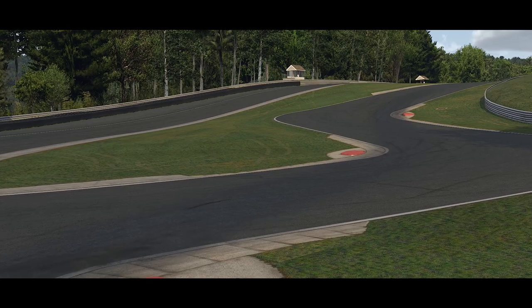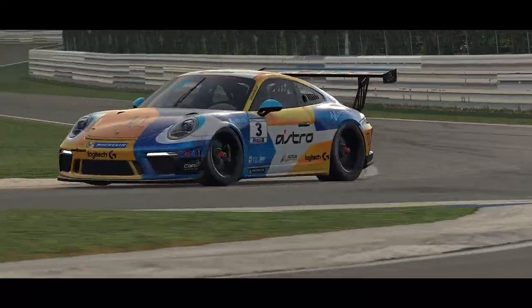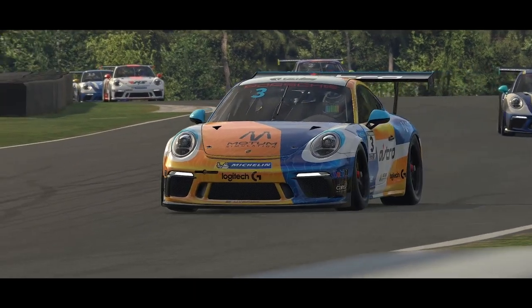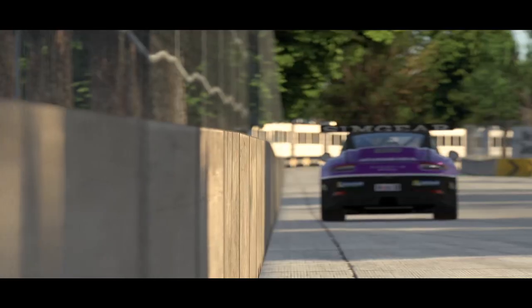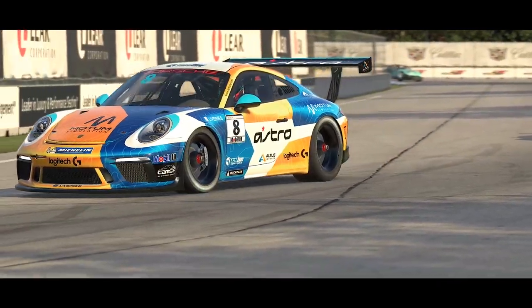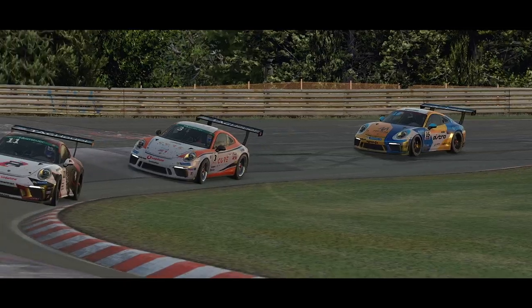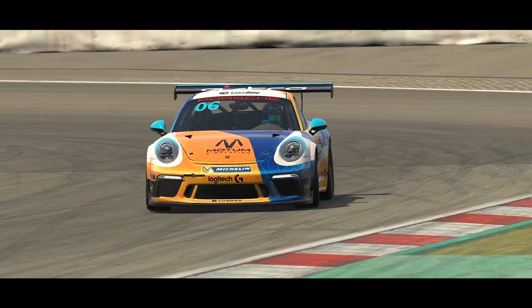Coming in at number four is a car gaining a lot of publicity at the moment — the Porsche 911 GT3 Cup car. Every driver is curious when they first jump onto the simulator just how close they are to the top guys on the platform, and this car is used in iRacing's flagship road series, the Porsche TAG Heuer Esports Super Cup. If you want to challenge yourself against the best in iRacing's road discipline, this is the car to use as a benchmark. It is also a challenge to drive and very rewarding when you get it right. The lack of ABS in this rear-engine car means it requires a delicate touch on the brake, and I'd argue if you can master the brakes on this car, you can master any car without ABS on the simulator.